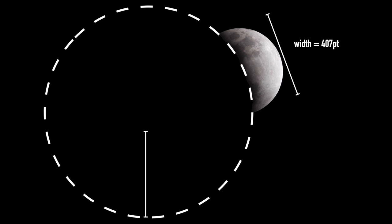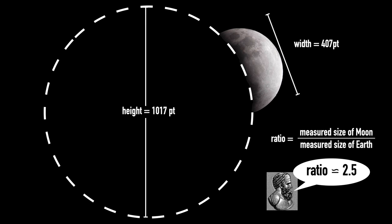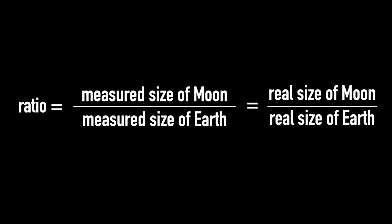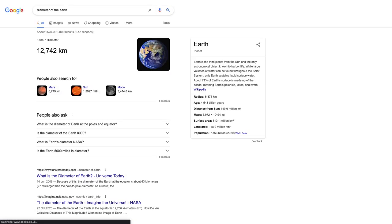With those two numbers you can work out the ratio between the relative sizes of the Earth and the Moon — just as Hipparchus did back in 150 BC. He estimated that the Earth is about two and a half times wider than the Moon. That ratio gives you the relative size of the Moon and Earth at their respective distances, and it's the exact same ratio for their real sizes. So if you know the size of the Earth, you can simply plug that in to get the diameter of the Moon.